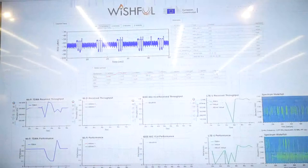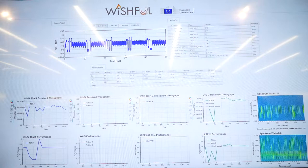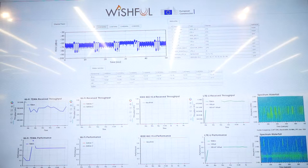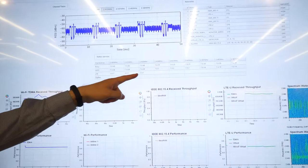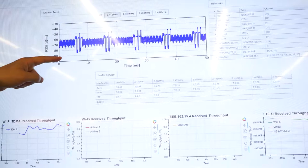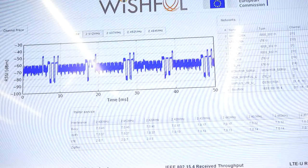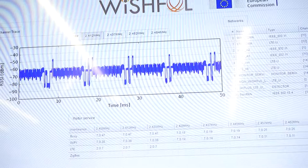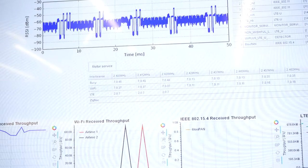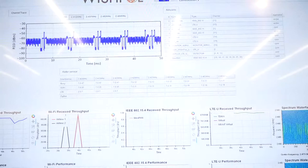In the next phase we enable a TDMA scheme between Wi-Fi and the Wishful-enabled LTE. This happens automatically when the spectrum becomes cluttered. We can see the Wi-Fi TDMA receiver throughput at around 600 kbps, and a very nice time-domain pattern of LTE and Wi-Fi packets placed cleanly, avoiding collisions while coexisting — demonstrating that it's possible even in the most challenging spectrum environments to have multiple heterogeneous technologies operating on one physical channel.